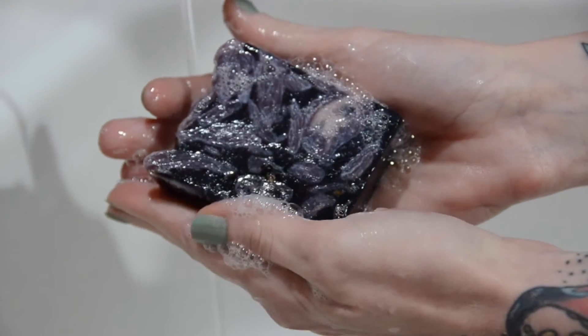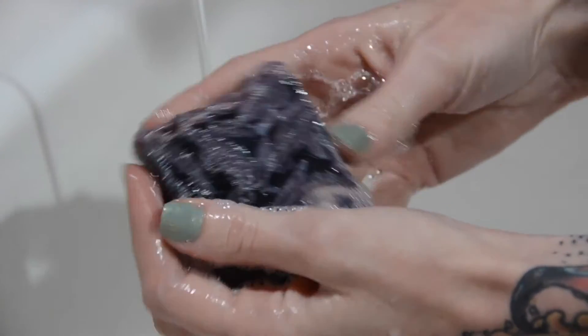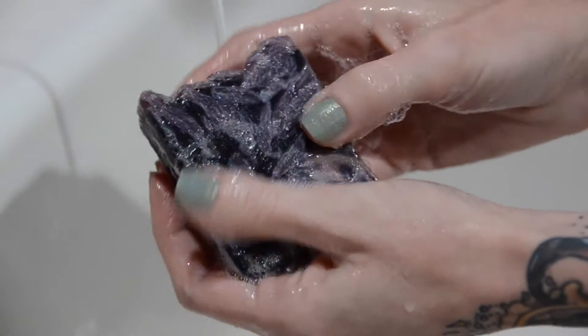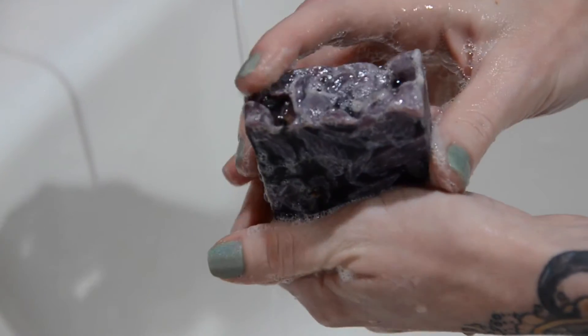But it doesn't transfer to my skin all that well, and you don't even smell it a minute later. As with all Lush soaps, you do get that hard water feel. It looks like you're going to stain your fingers and sink with how dark it is, and you can see the purple, but trust me, it doesn't stain.